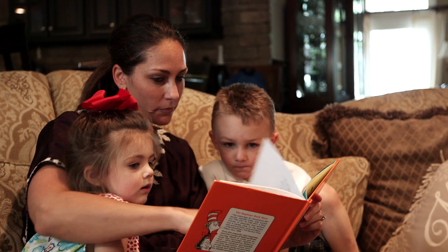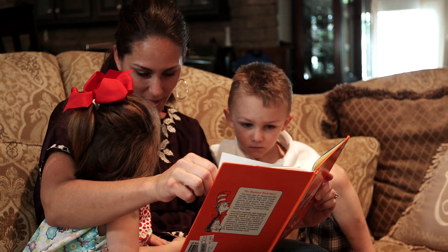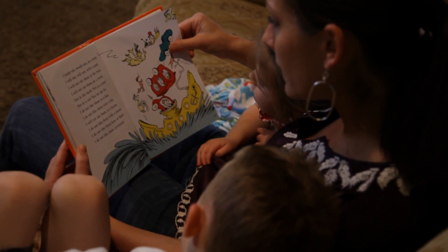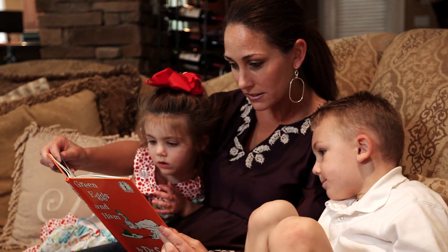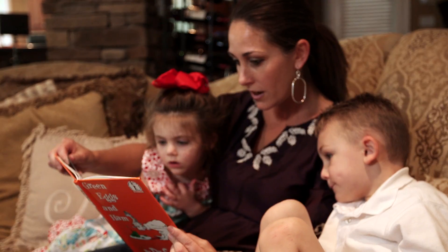Do you like green eggs and ham? I do not like them. My name is Janie Harms. I'm a mother of two. My son Jake is four and my daughter London is two.